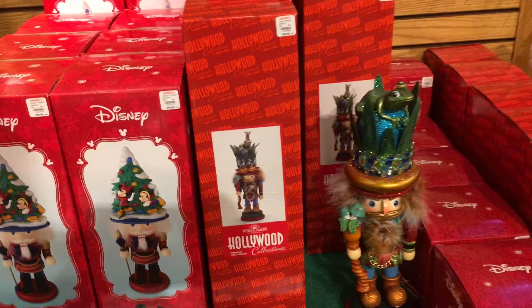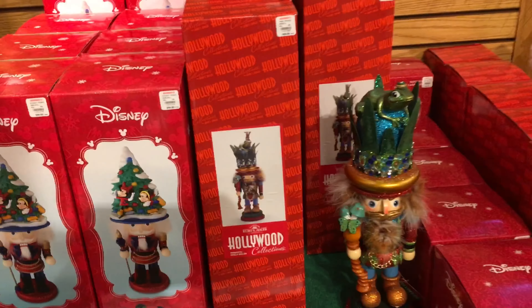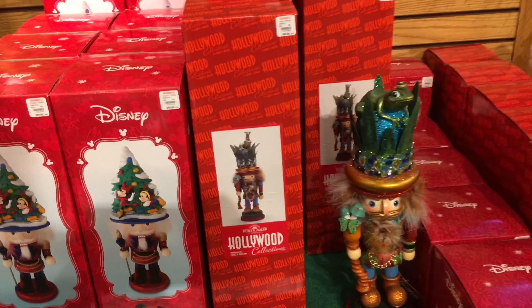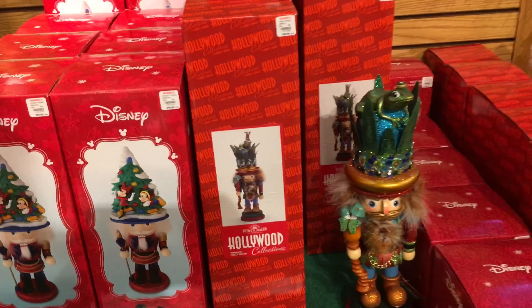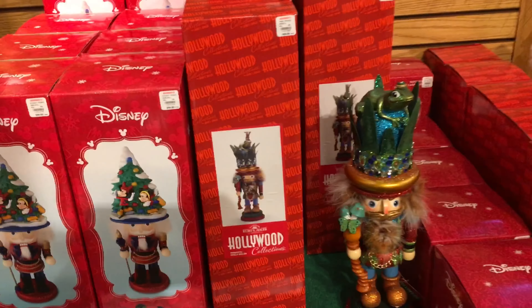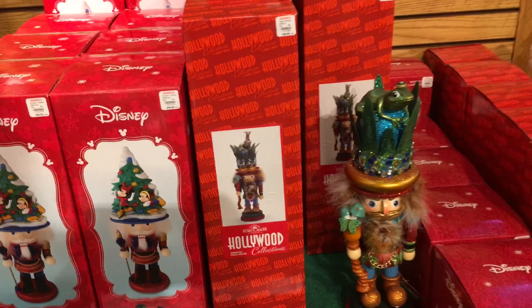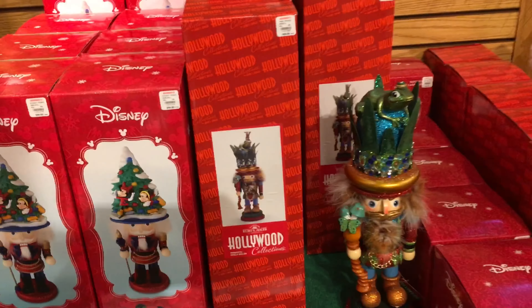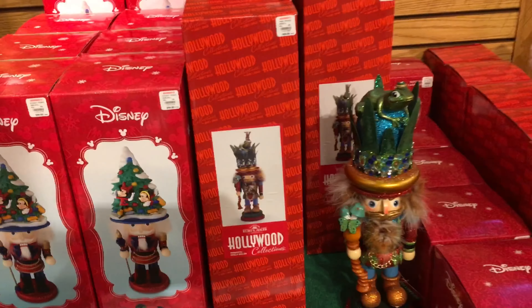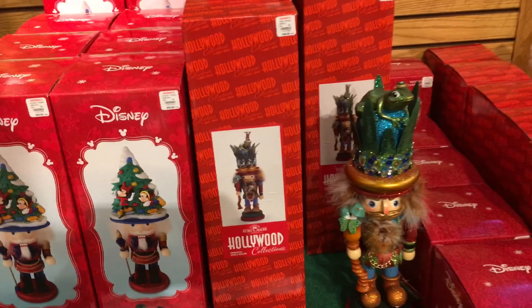Want to dress up as the big guy for Halloween or even Christmas? They've got you covered — all the suits, costumes, belts, and bells you can desire. This is one of Avery's favorite sections in the entire store: all the little villages. Look how cozy and clean these little scenes are with little houses, people, and businesses. I've always wanted one of these along with a train set, but they take up a lot of room. They even have a little village of the original Bronner's Christmas Store before they relocated to where they are today.